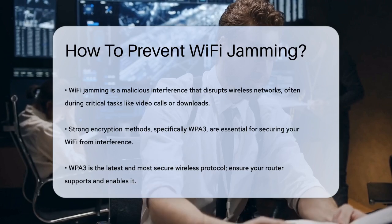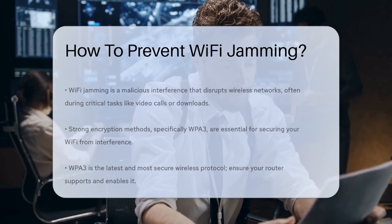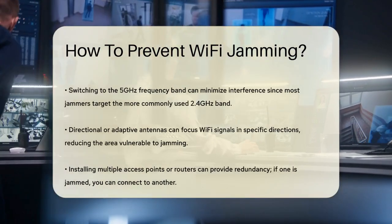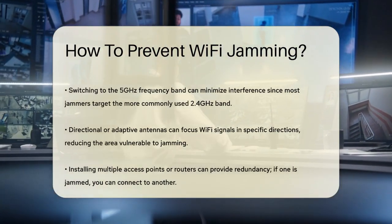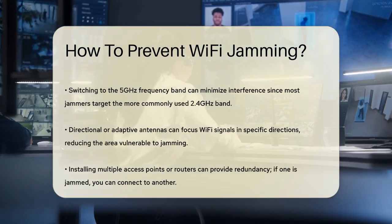Another effective way to reduce the impact of Wi-Fi jamming is to use the 5 GHz frequency band. Most Wi-Fi jammers target the 2.4 GHz band, which is more commonly used. By switching to 5 GHz, you can minimize the interference.